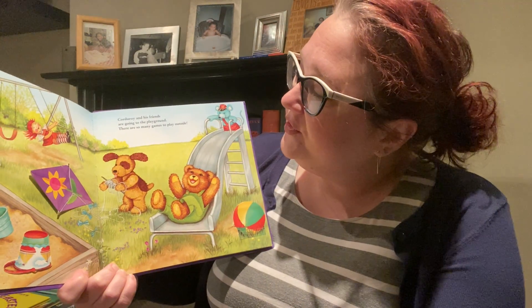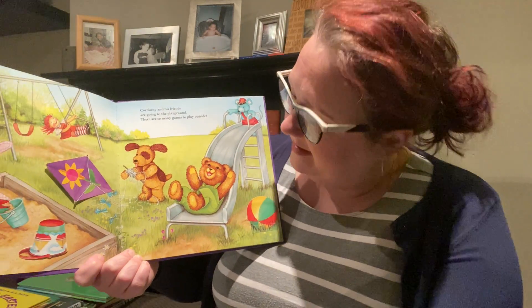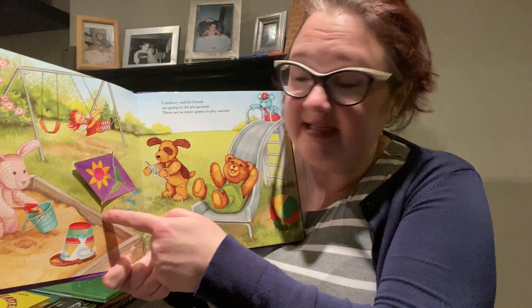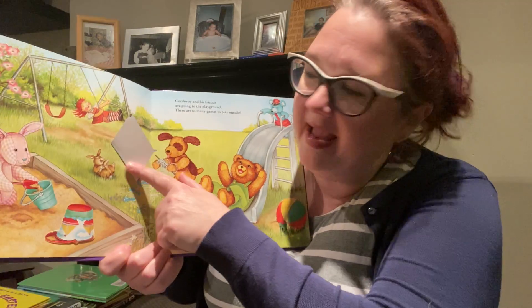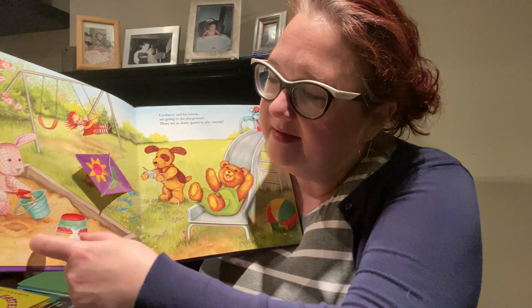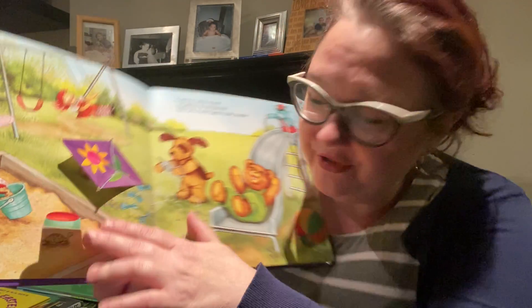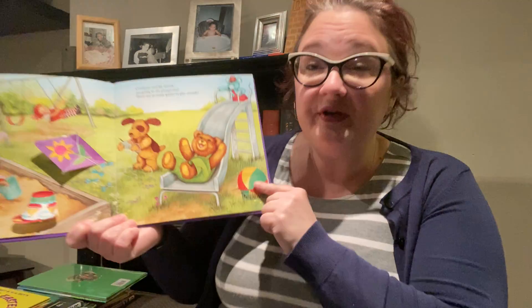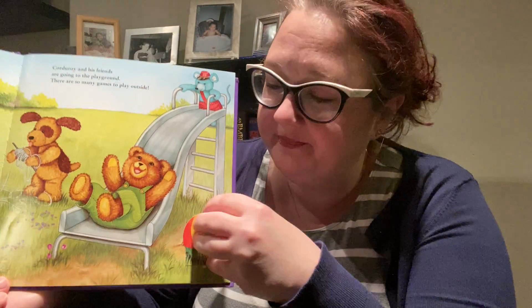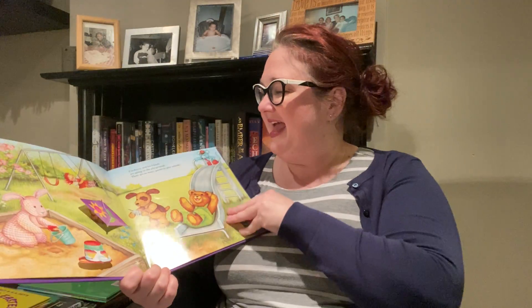Corduroy and his friends are going to the playground. There are so many games to play outside, like flying this kite. What's under this kite? It's a bunny. And what's under this sandbox? This bucket in the sandbox — what's under there? A turtle? Oh my goodness. Oh, there's something under the ball too. What could it be? It's the robin! There it is again.